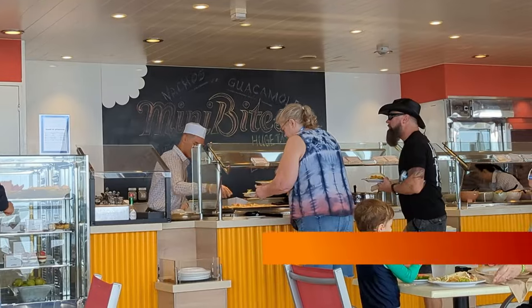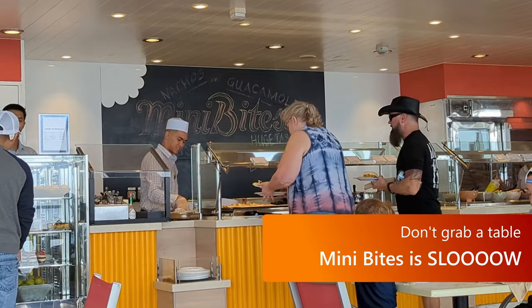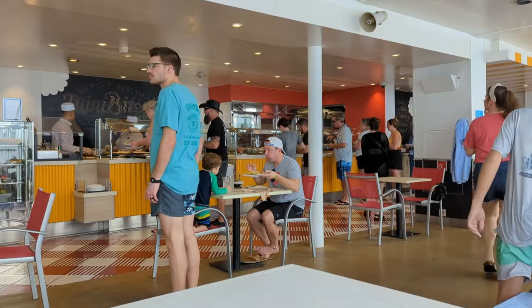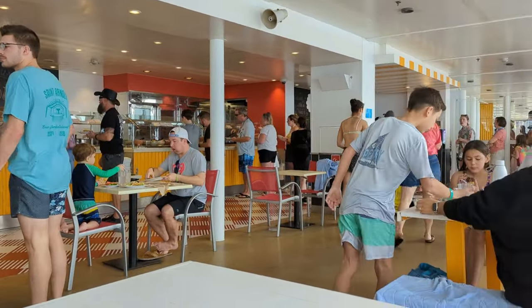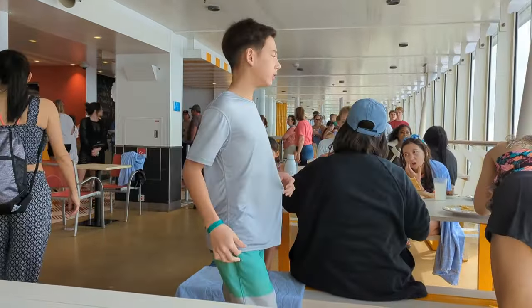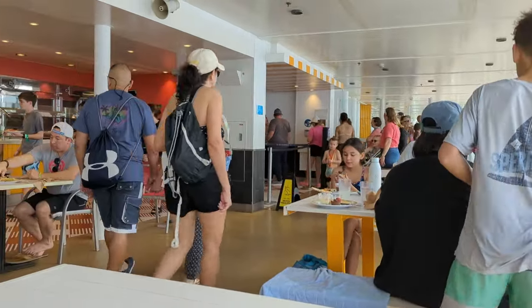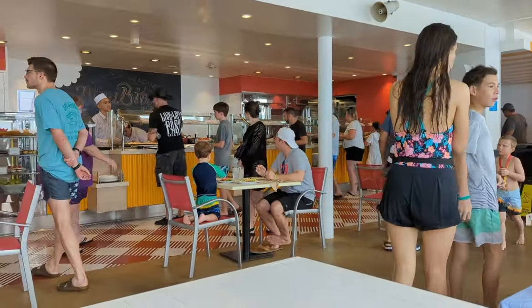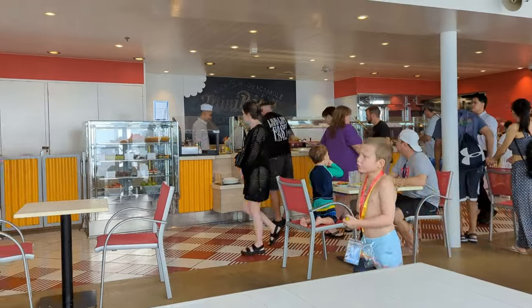Thinking about heading to Mini Bites? It's the place up on the pool deck with Mexican or Tex-Mex food. You and everybody else are headed that way. There's not much seating, so you might be tempted to grab a table before you get your food — but this is absolutely not necessary. The line moves so slowly that people will have eaten and left by the time you get through the line, so don't worry about that.